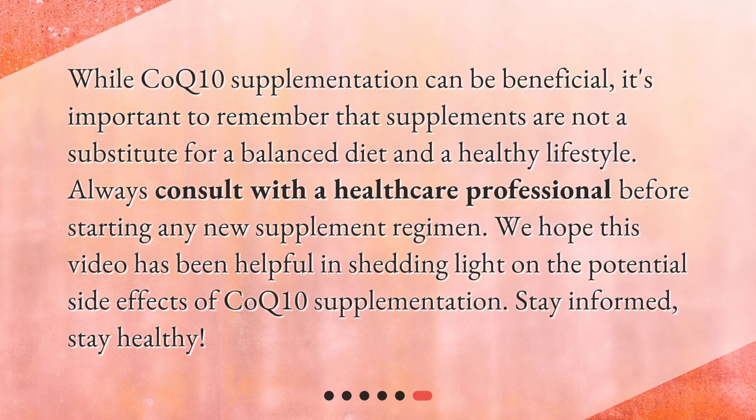While CoQ10 supplementation can be beneficial, it's important to remember that supplements are not a substitute for a balanced diet and a healthy lifestyle. Always consult with a healthcare professional before starting any new supplement regimen. We hope this video has been helpful in shedding light on the potential side effects of CoQ10 supplementation — stay informed, stay healthy.